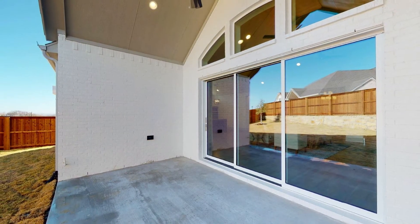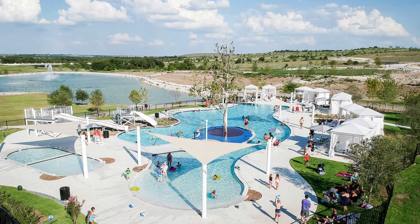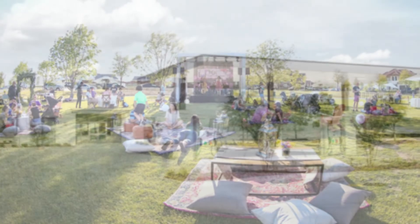A covered patio is featured in the backyard, perfect for entertaining. Walsh is a beautiful community in the suburbs of Fort Worth, and resort-style amenities make it enjoyable for the family.